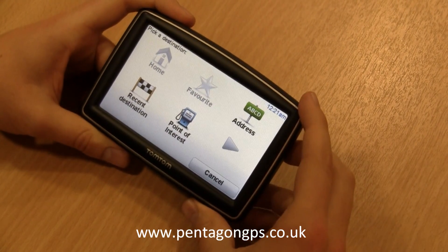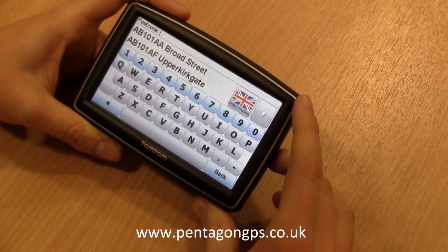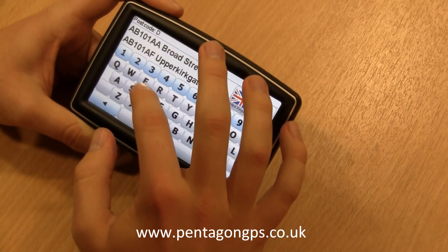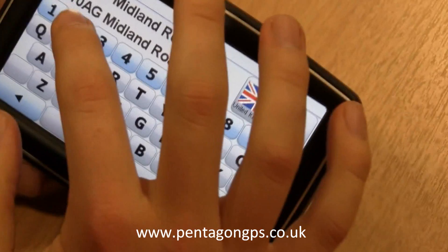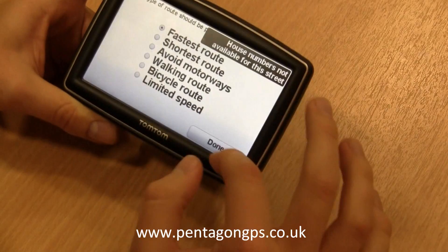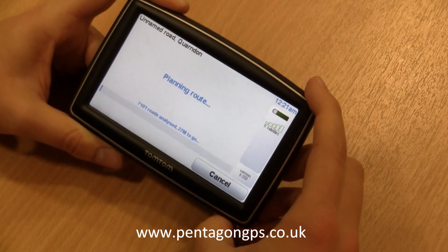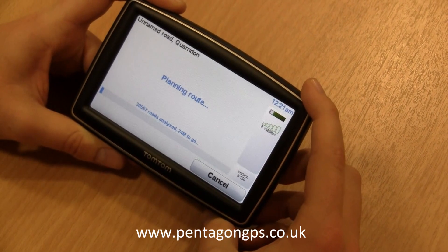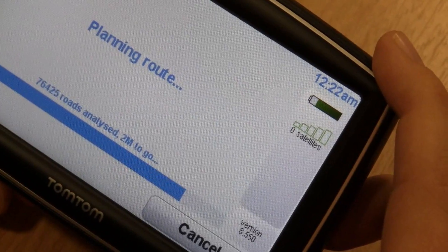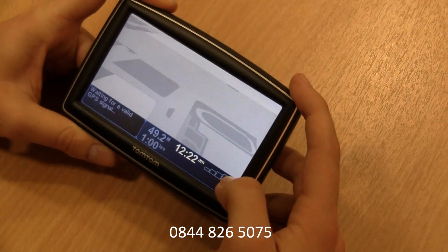We'll then select our address where we're going to. We'll use a postcode search again and we'll go to DE225JL. We'll select the fastest route with no specific time and the unit will now plan the route for us. Just select done and you're now ready to go on your journey.